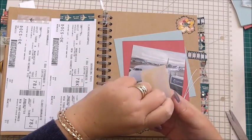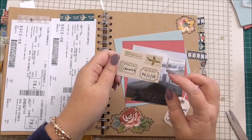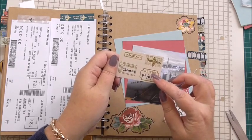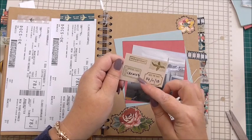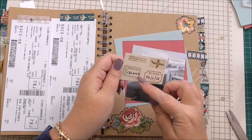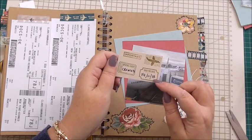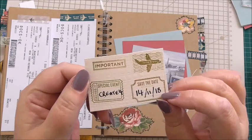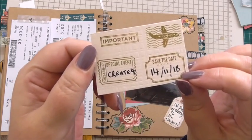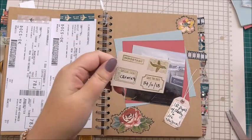Then we used some Heidi Swap stamps previously to stamp a plane. And I've used some of the other ones on the same sheet. It says important, there's the plane, special events. I've filled it in — it says create for, save the date. And I've put the date the 14th of 11th 18. Because at this side of the pond, we write our dates that way: day, month, year. Just saying.